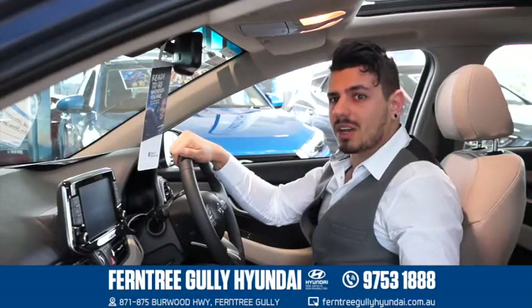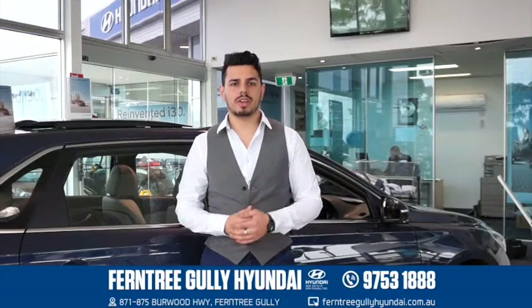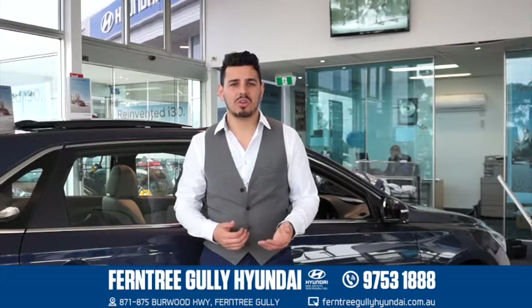There's also plenty of headroom, legroom and a really plush interior — you'll forget that you're in a small car. The i30 comes with Hyundai's lifetime service plan and a 5-year unlimited kilometre warranty, so you can't go wrong.